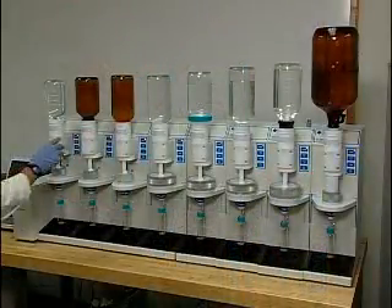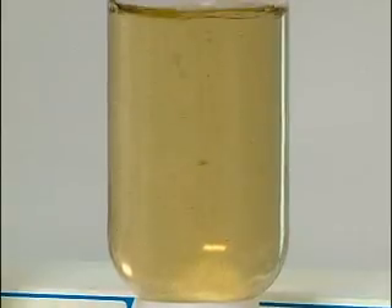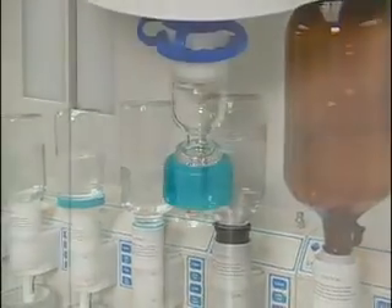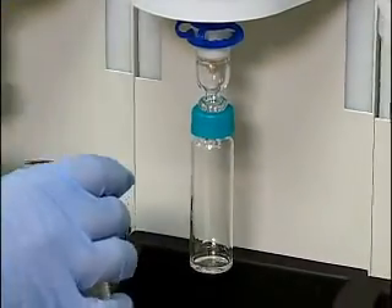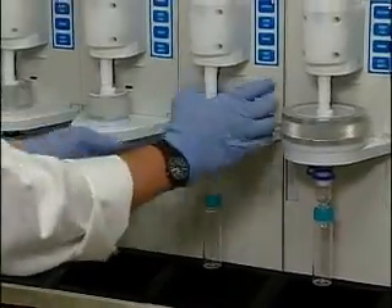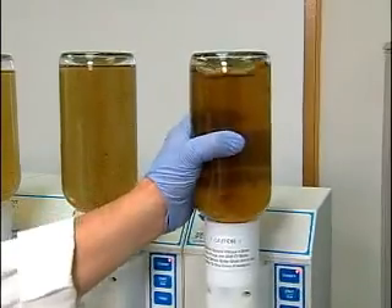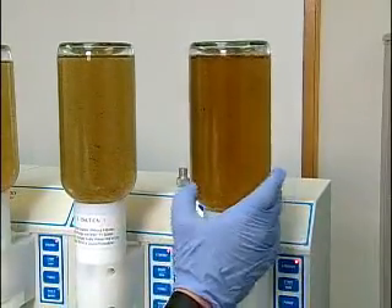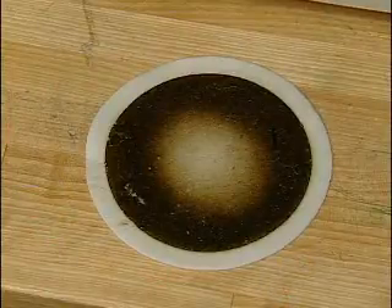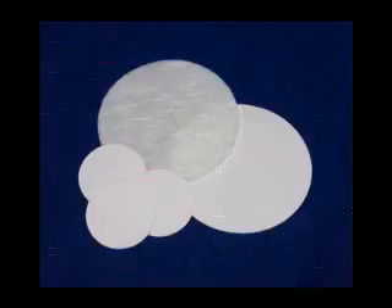Up to eight extractors can be run at the same time or independently. The SpeedEx system can accommodate a wide range of sample bottle types and collection vessels. All sample and solvent pathways are constructed of inert material, eliminating any potential contamination from sample to sample. Environmental sample matrices can be dirty or high in particulate matter, and the SpeedEx system is designed to handle particulate samples easily with a combination of SPE disc and pre-filters.